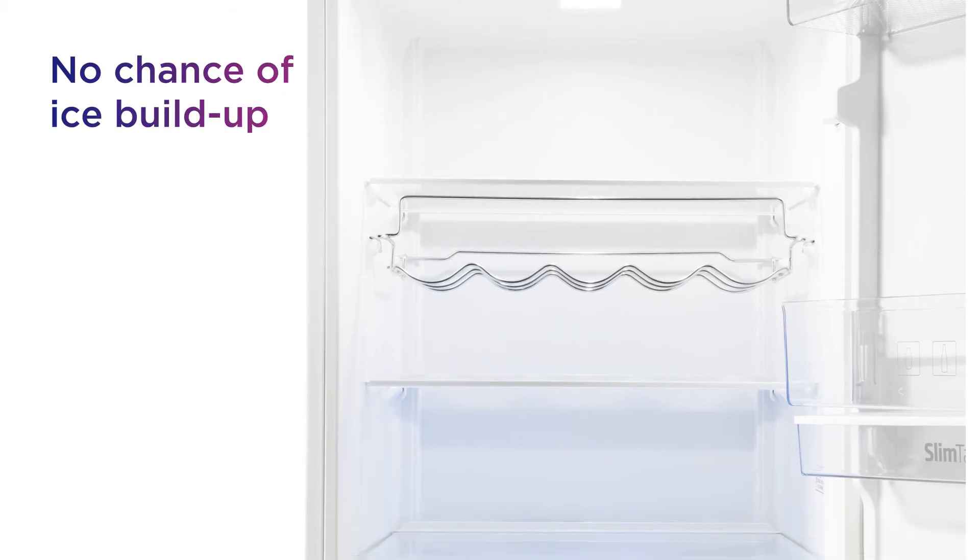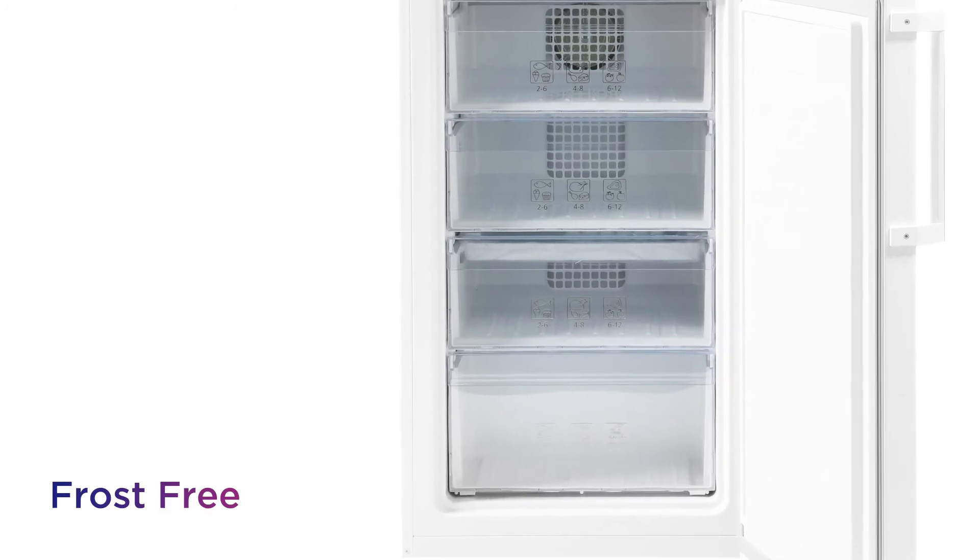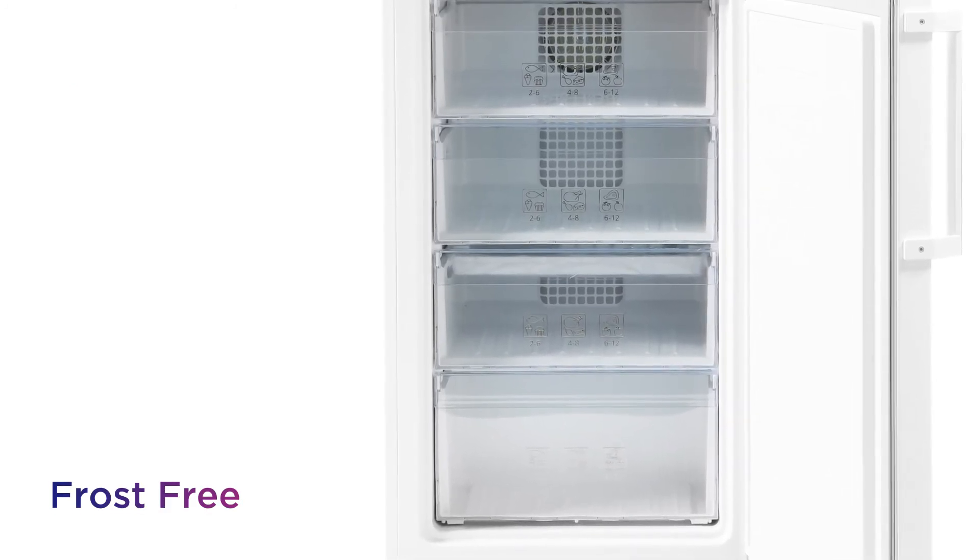There's no chance of ice building up in the freezer, so you won't need to defrost, and you can make the most of all available storage space thanks to frost free.